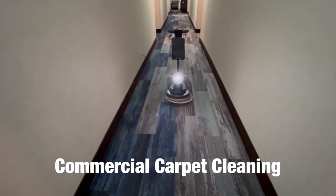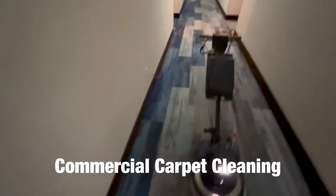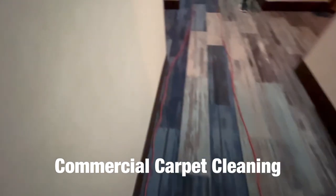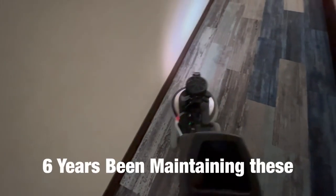In today's episode I'm doing a little commercial carpet cleaning. That is the swirly floor machine with the two and a half gallon tank. I'll be shower feeding today. I've been maintaining these carpets for well over six years. I've got the Green Dragon mixed at one ounce per gallon in the tank.